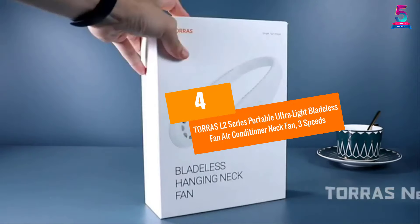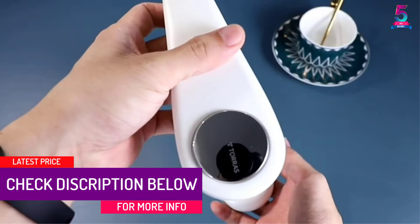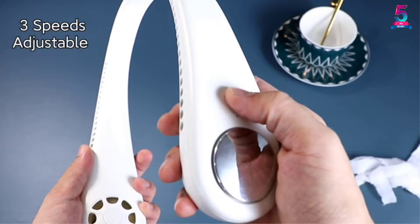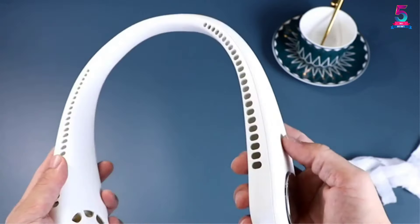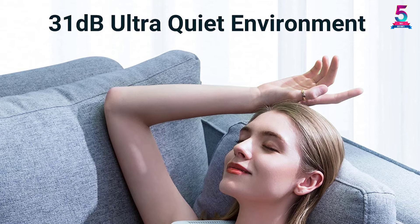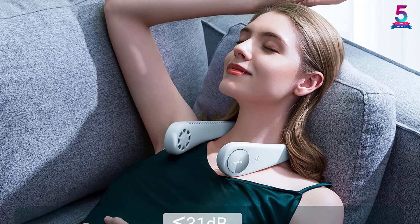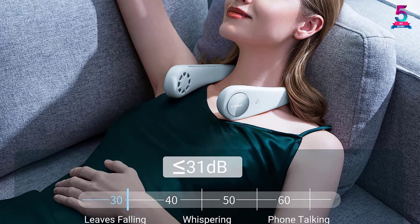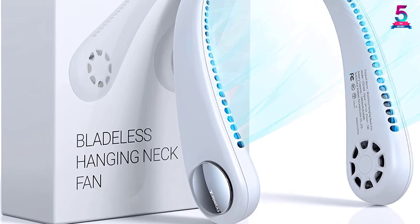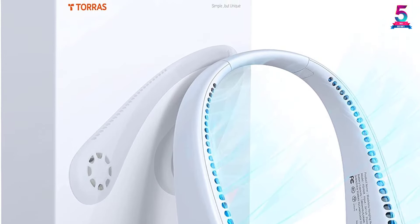At Number 4: Taurus L2 Series Portable Ultralight Bladeless Fan Air Conditioner Neck Fan, 3 Speeds. Make your office stay bearable during the hot season by purchasing this ultralight bladeless neck fan. It features 48 wind outlets and dual turbo engine multiplied wind power that provide 360 degrees cooling experience. It will never twist your hair and is convenient to charge via power bank, phone charger, or computer. It is equipped with an 1800 milliamp hours battery that lasts for about 2 to 8 hours, and a brushless motor that produces a low noise level of less than 31 dB. This ultralight neck fan only weighs 230 grams making it easy to carry.